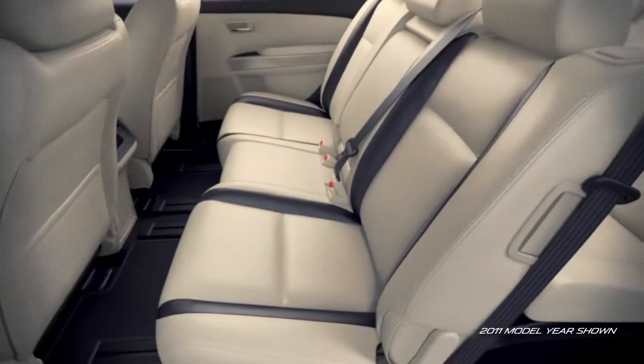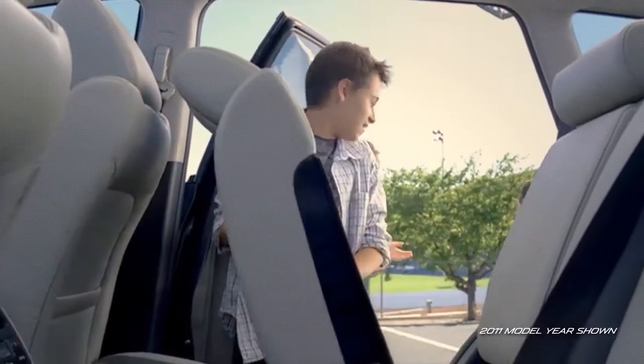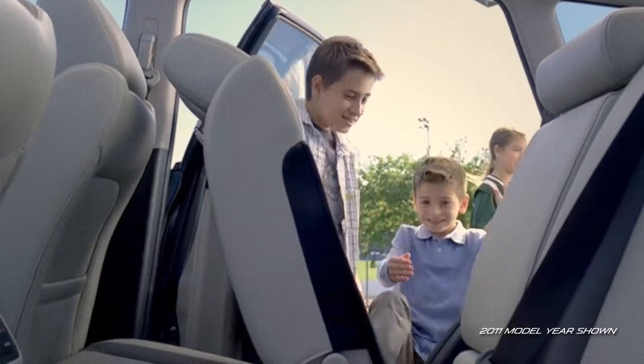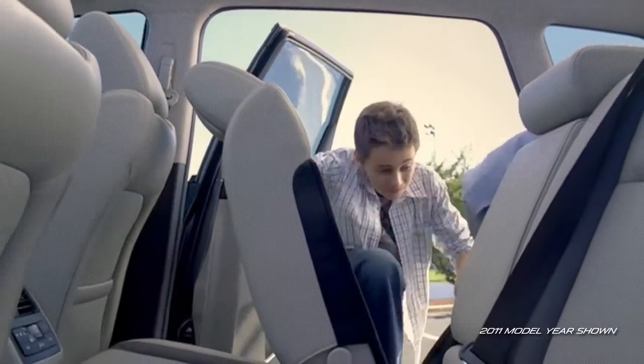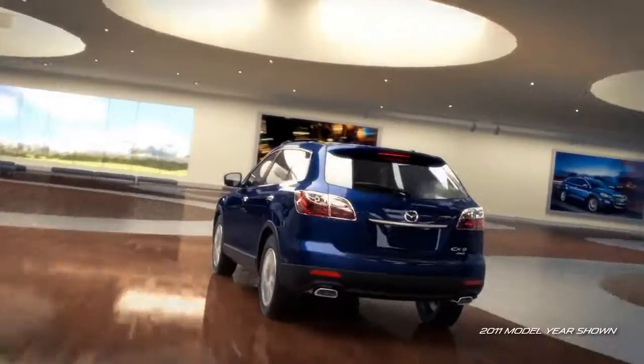The second row seats slide as necessary to accommodate longer legs, and are equipped with rear access latches that are so convenient even the kids will find them easy to use. With all this space and technology at your fingertips, you'll quickly find yourself wrapped in a world of comfortable seclusion.